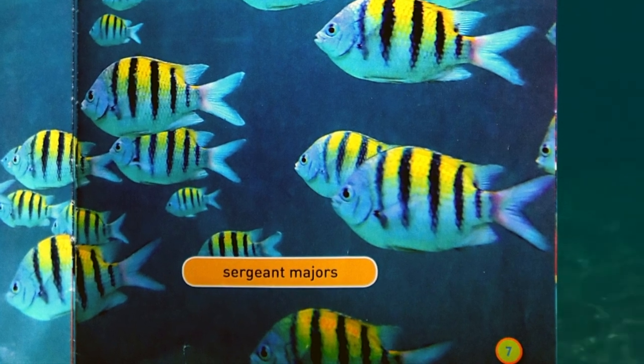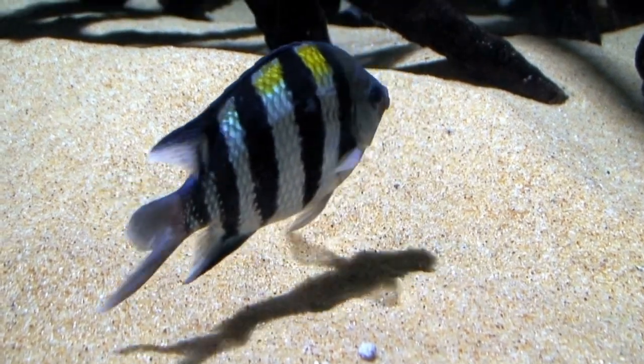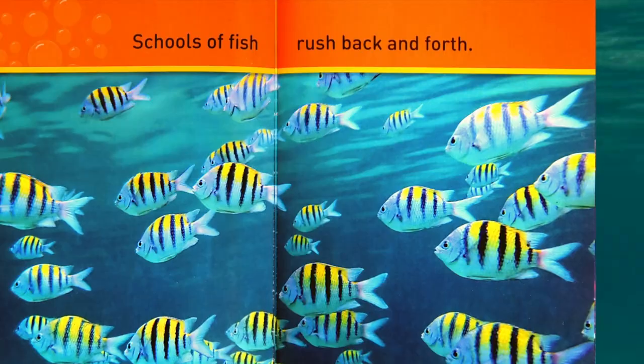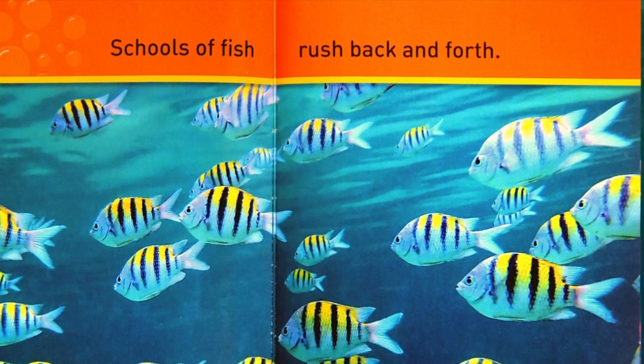Sergeant Major fish. Schools of fish rush back and forth.